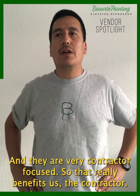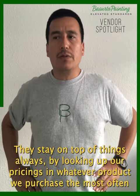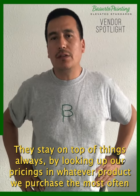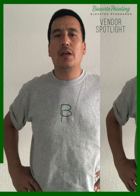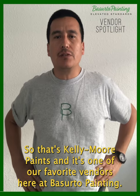They are very contractor-focused, so that really benefits us as a contractor. They stay on top of things always by looking at our prices and whatever product we purchase most often — they always accommodate a price for that particular product so that we can pass the savings on to our customers. So that's Kelly Moore Paints, and they are one of our favorite vendors here at CERTA Painting.